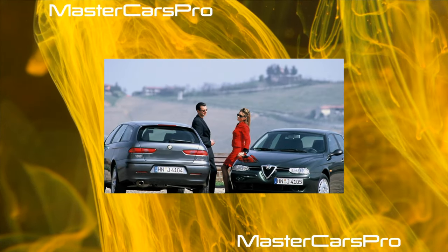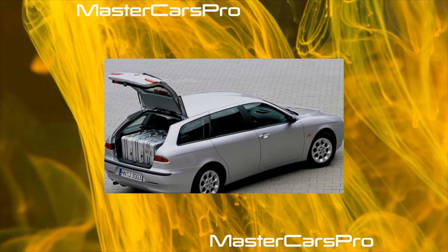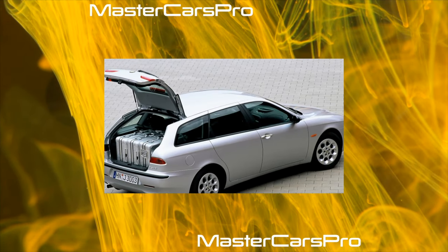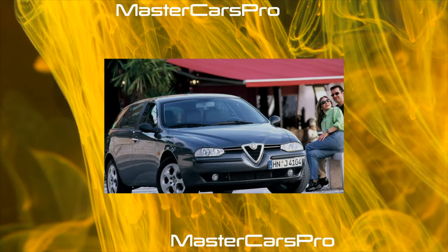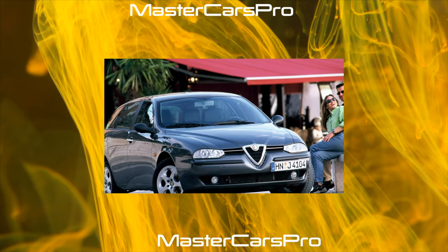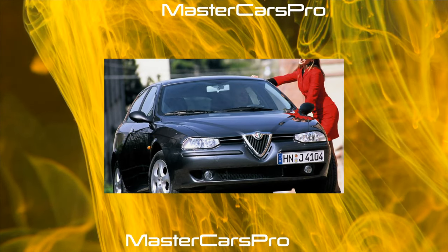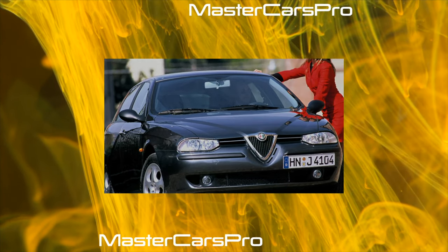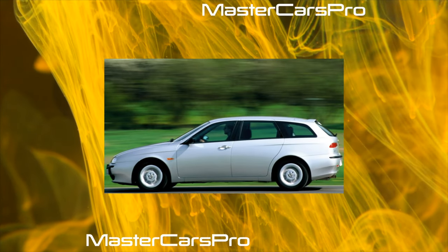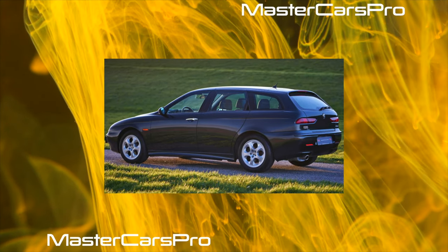The first Alfa Romeo model was the 20/30 ES with a 4.2-liter engine producing 67 horsepower. For a long time, Alfa Romeo cars were only available to rich people, but after World War II it became clear that a cheaper model was necessary to survive. In 1954, the Giulietta model was born, produced with several types of bodies. The predecessor of the Alfa Romeo 145/146 is the Alfa Romeo 33, which first appeared in 1983 with carburetor boxer engines of 1.3 to 1.5 liters. That same year an all-wheel-drive version appeared, and a year later the station wagon version.